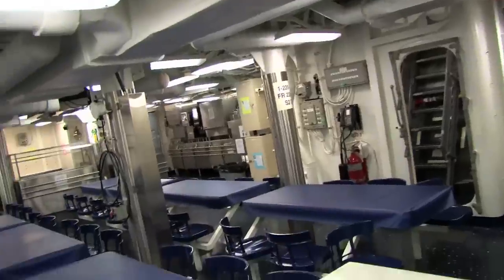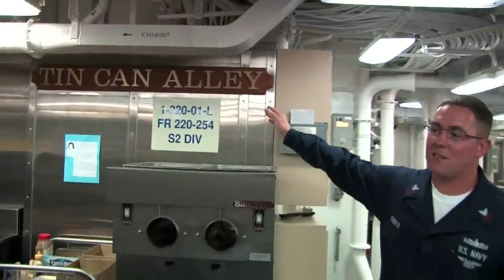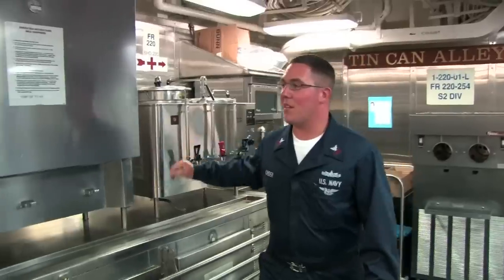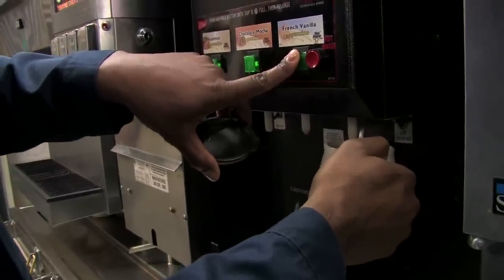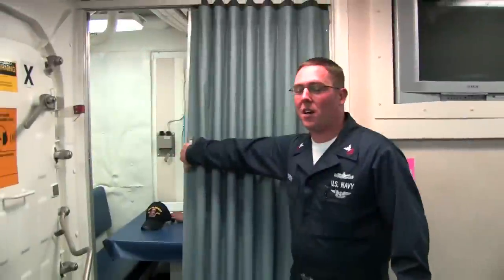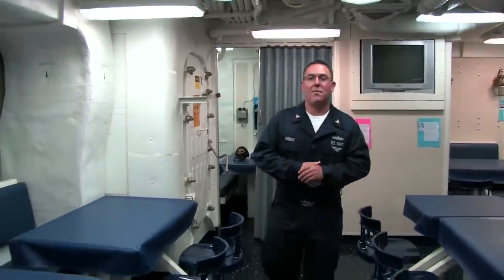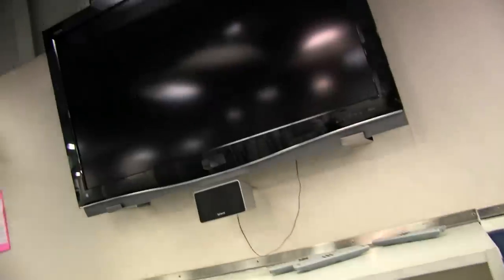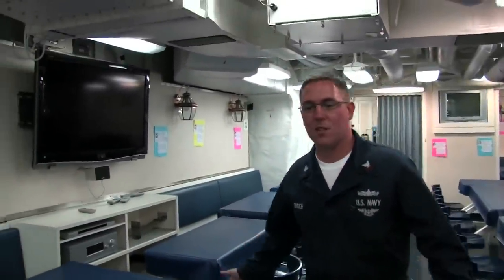Let's go check out the mess decks. This is the ship's lunch room, called Tin Can Alley. Every ship's mess decks has a name. Right here you can come grab a cup of coffee, maybe a cup of cappuccino or some juice. We've got a soup and salad bar. We also have the sailor phone so you can call mom. Besides coming in here and grabbing three meals a day, you can sit down, watch a DVD or some TV, play a game of cards, or play some video games. It's a good place for the crew to relax.